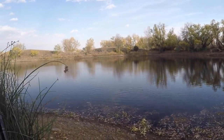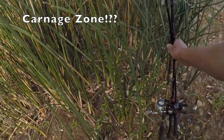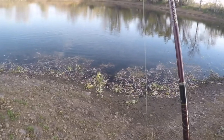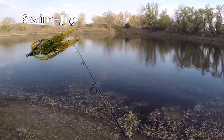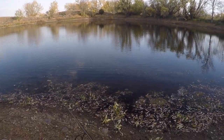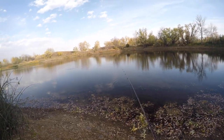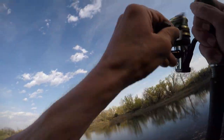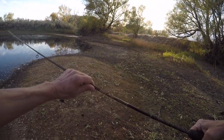We've got fish pushed up onto the shoreline here — a lot of bluegills pushed in shallow, and there's a reason for that. There's one. Did she smack it.